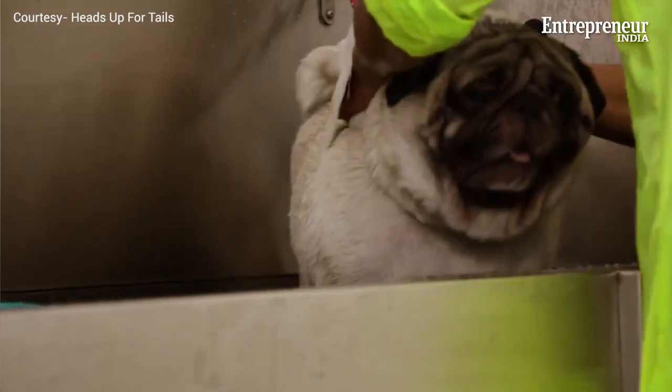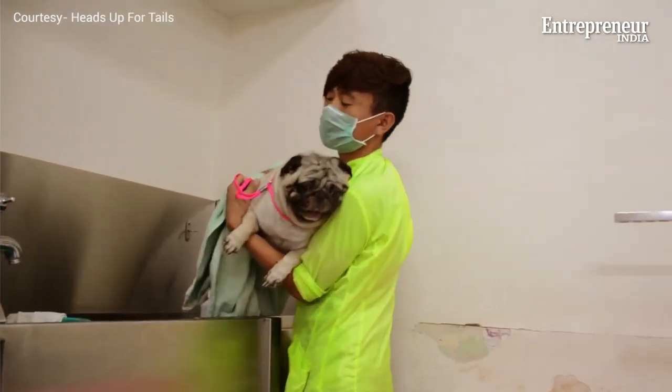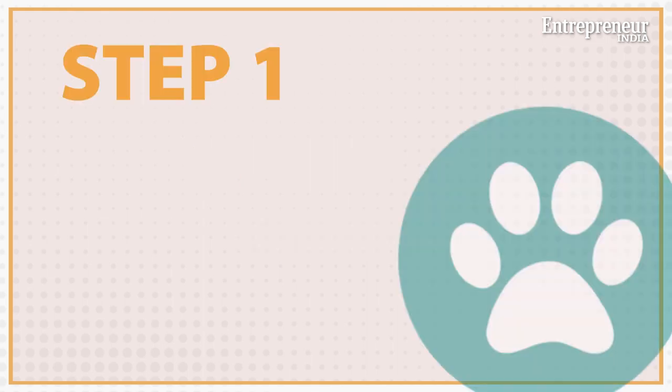Now you must be thinking: why a mobile spa and not operate out of a brick and mortar salon? The biggest upside is that you don't have to pay rent or utilities every month. Also, the convenience of going to someone's house to provide them a service is more likely to get you more customers compared to a store salon.